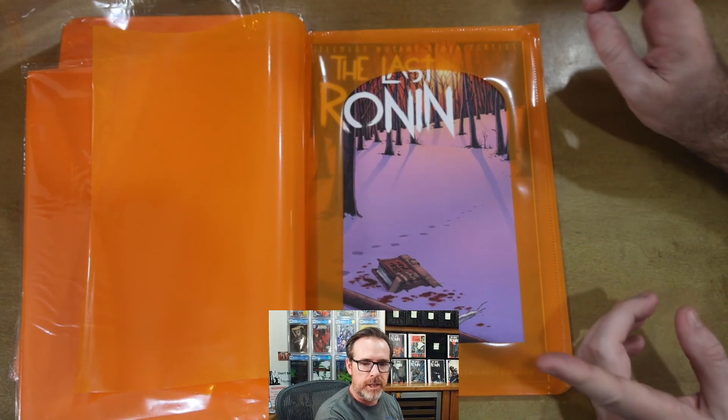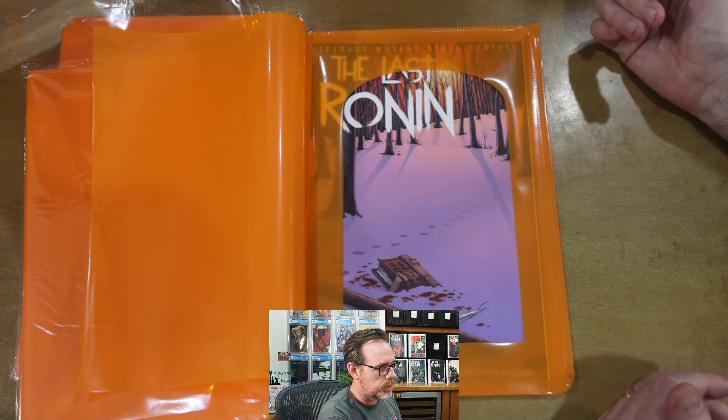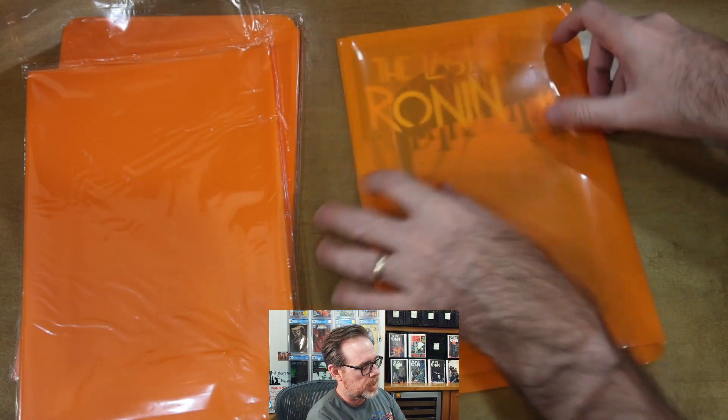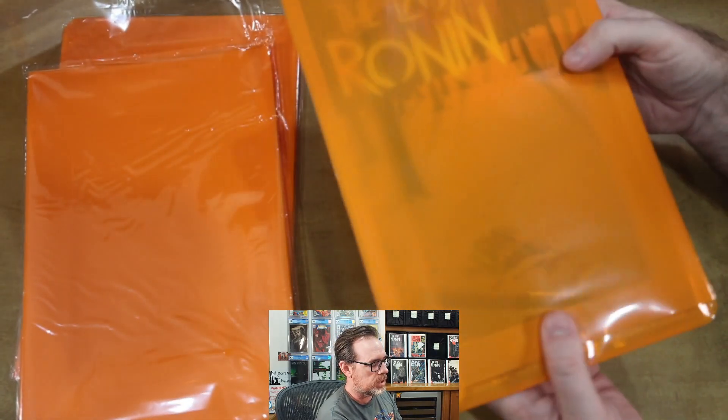My only concern is finding a backing board that will specifically secure this. I may end up using my silver age full backs — it may not cover the book edge to edge, but it's better than nothing, and there's enough thickness on the side where I'd still be comfortable sending those in. Thinking about all these additional costs — the window bags, the full backs, everything involved — I know it might seem like a dollar here or a dollar there, but everything adds up very quickly. You have to ask yourself: would I be better off just buying the slab outright with the signature and remark already on it?